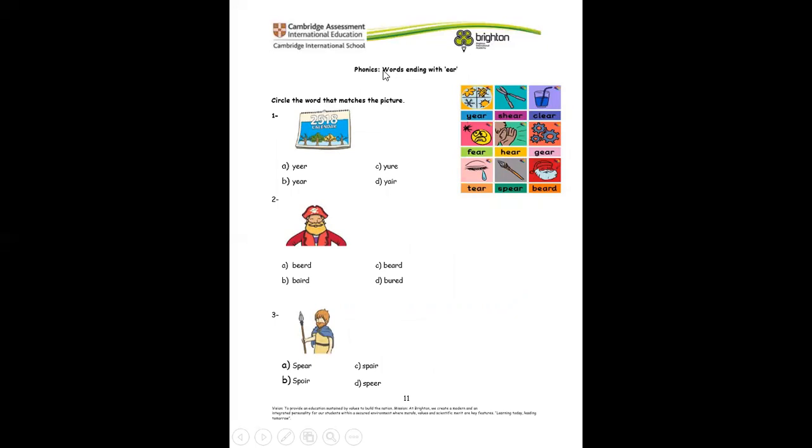Let's go ahead and see the phonics that end with E-A-R. We're going to look for words that have E-A-R in them. If it doesn't have E-A-R, it's not the answer. For example, this calendar — does option A have E-A-R? No. Option B? Yes, of course — B has E-A-R, so we circle it. Number two: option C has E-A-R. And number three: option A. Very good.